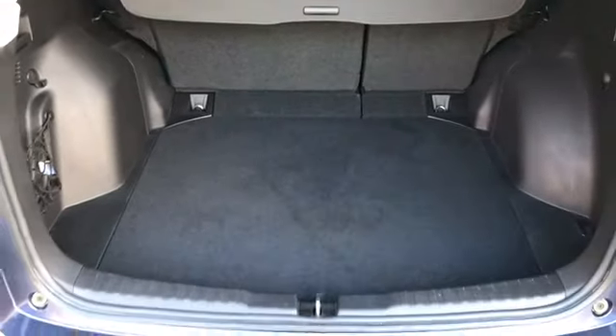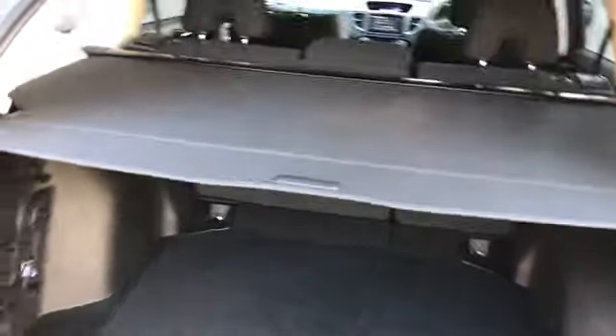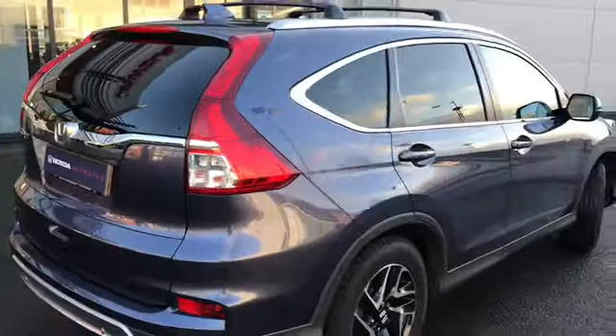Making our way to the rear, you've got your rear parking sensors and the boot. It's a large boot space and you've also got your boot cover. This vehicle also comes with hill start assist.